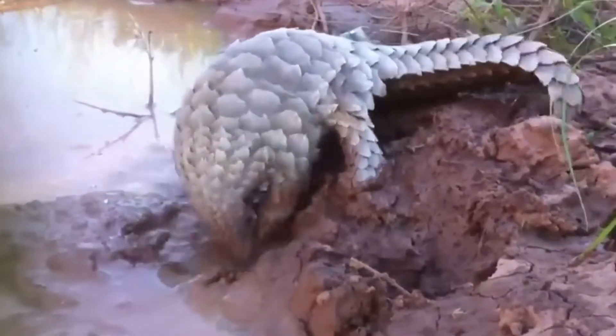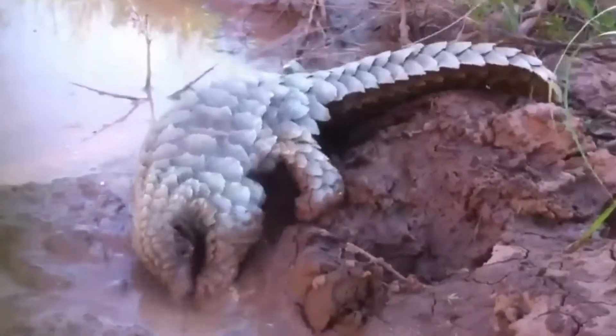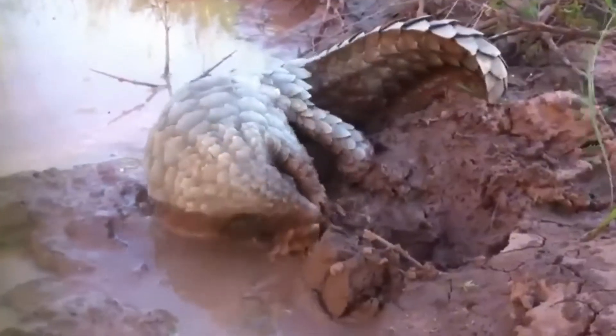Oh, he's going to go in. Oh, I just know he's going to go in. Oh, I knew he was going to go in.